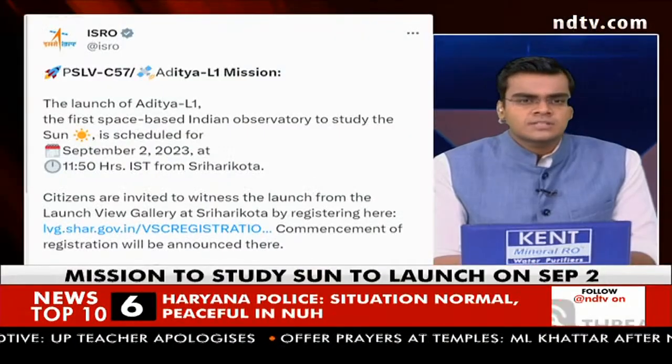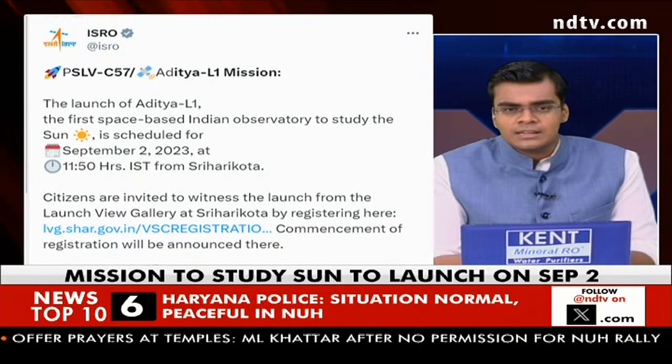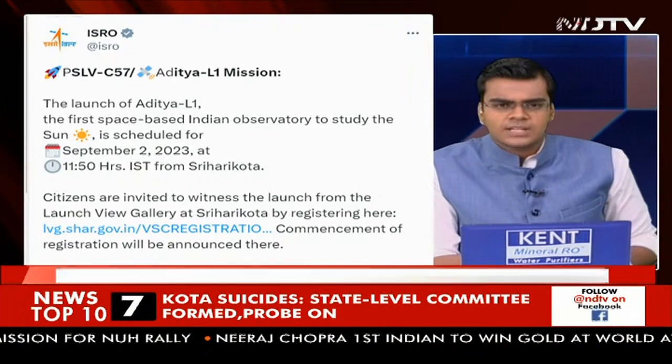Taking advantage of observing solar activities and their effect on space in real time — something that India has been wanting to do for a long time, and something that has involved a lot of effort on the part of scientists.